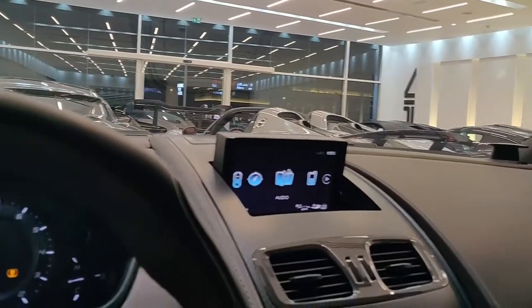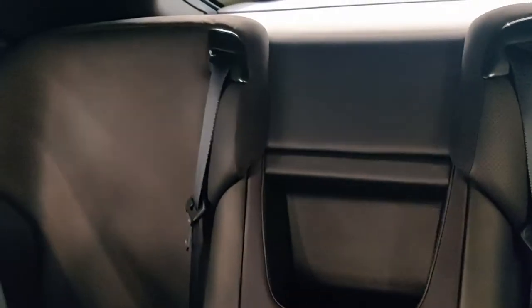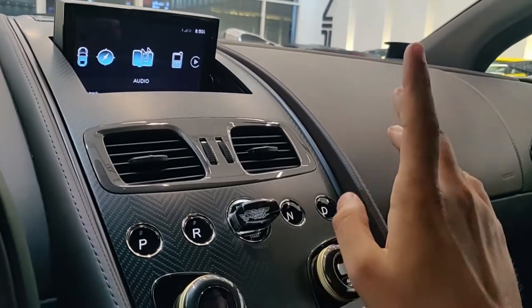Aston Martin wing at the center. Bang & Olufsen music — the speaker bars are coming out. There isn't any space in the back, but hey, if you want to punish someone, throw them in the back of the Aston Martin Vanquish Zagato, which is a limited edition run.